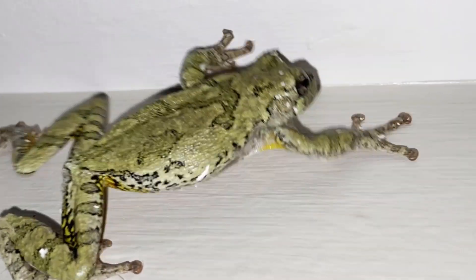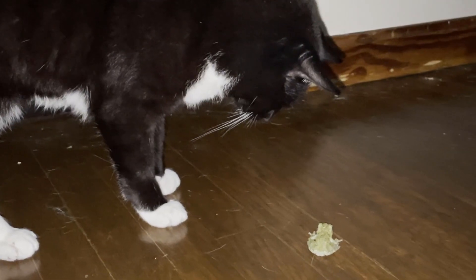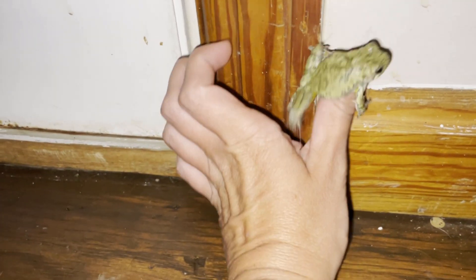Despite the fact that it is a complete mystery to us how the frog got inside of our house, it was still a really cool opportunity to observe wildlife up close. I had a hard time keeping my two cats from messing with Kermit the frog, so I didn't quite get the footage I was hoping to get. I released it before one of my cats, probably Cleo, got a chance to really hurt it.